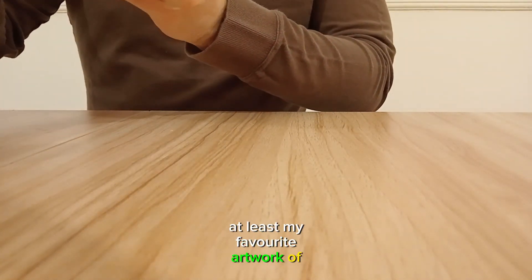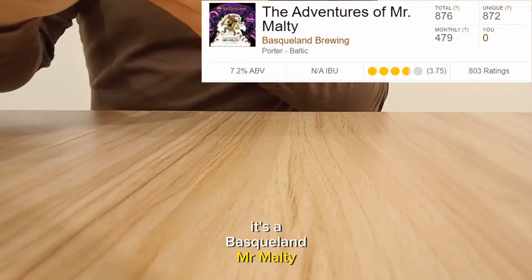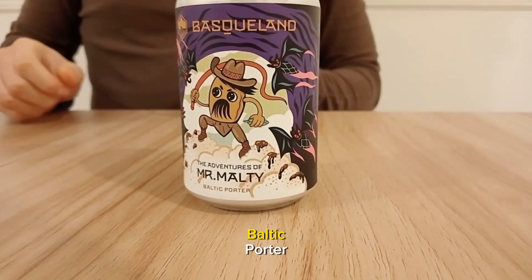And finally, at least my favourite artwork of this box — it's Basculan's Mr. Malti, The Adventures of Mr. Malti, Baltic Porter.